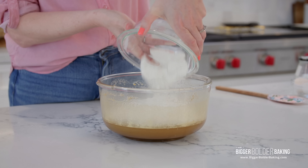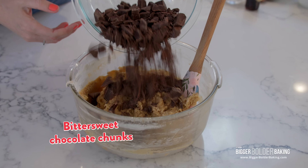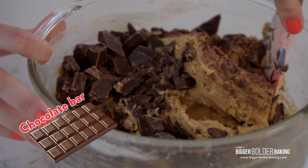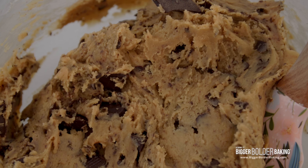Now add your dry ingredients in here and give them a mix until combined. Then lastly, add in chocolate chunks. I'm using bittersweet chocolate for mine, so the chocolate is really rich. I chop up a chocolate bar and I don't use chocolate chips — this is the secret to my best ever chocolate chip cookie. My best ever chocolate chip cookie dough is ready.